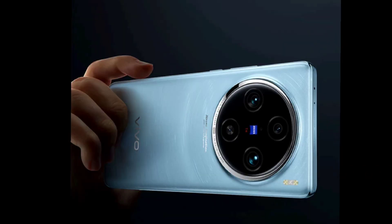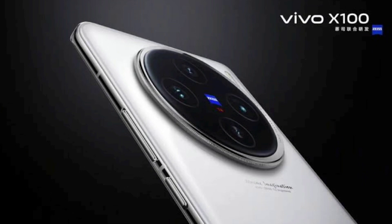The ultra-wide camera is another 50-megapixel sensor with an F2.0 aperture and a 119-degree field of view, which can capture more of the scene in one shot. The Vivo X100 also has a 32-megapixel selfie camera with an F2.0 aperture, which can take beautiful portraits and selfies.